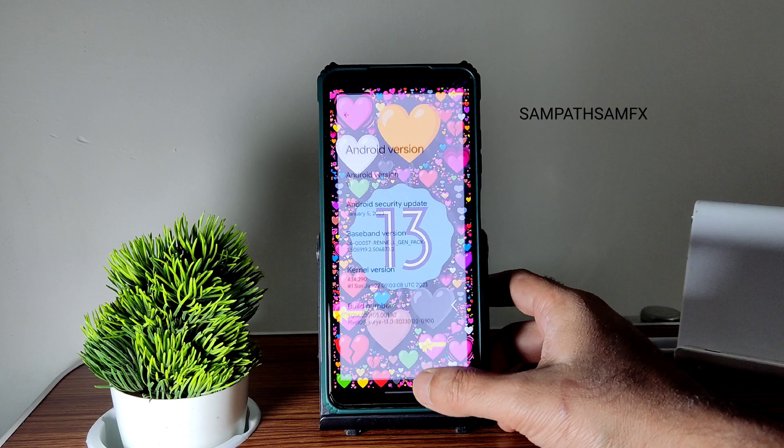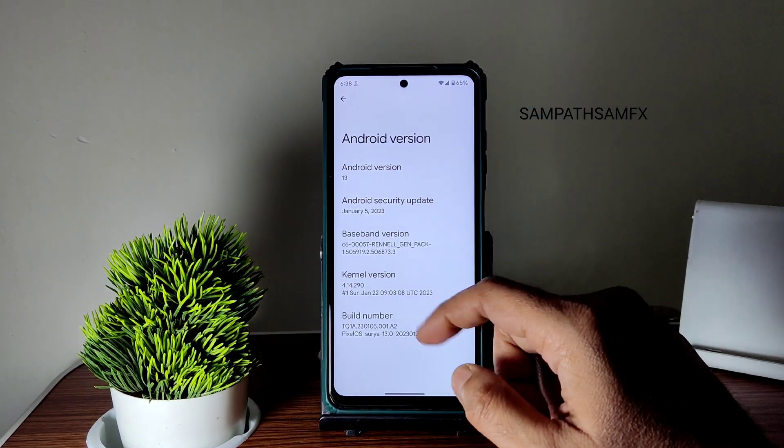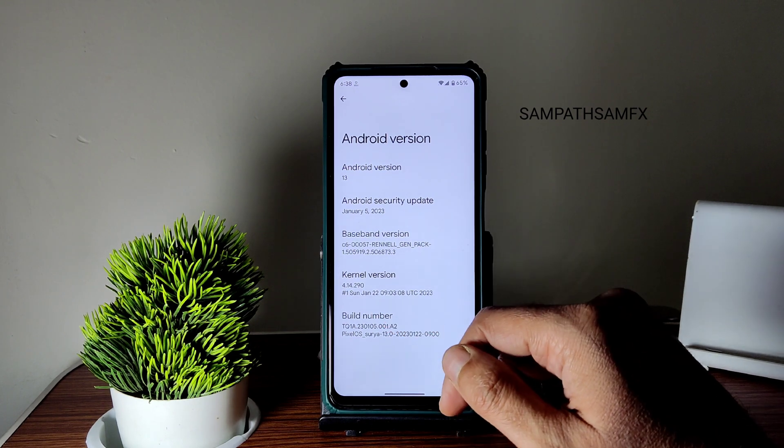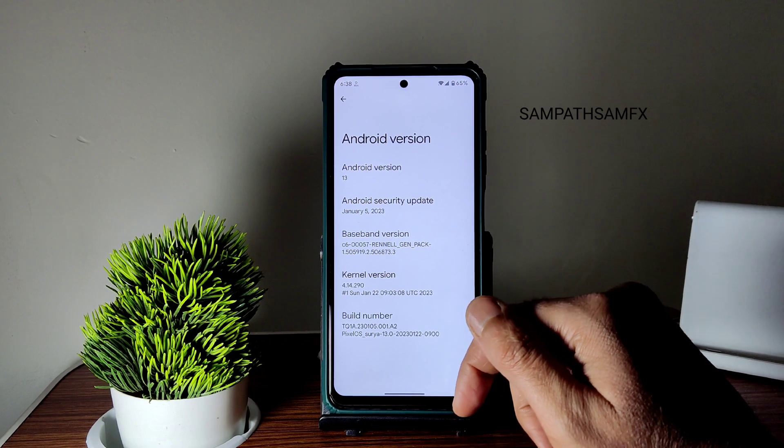This is version 113. You can see here January 5th 2023 is the latest security patch available. Kernel version is 4.14.290, dated Sunday January 22nd — this is the latest available build for POCO X3, and the good thing is this is an official ROM.